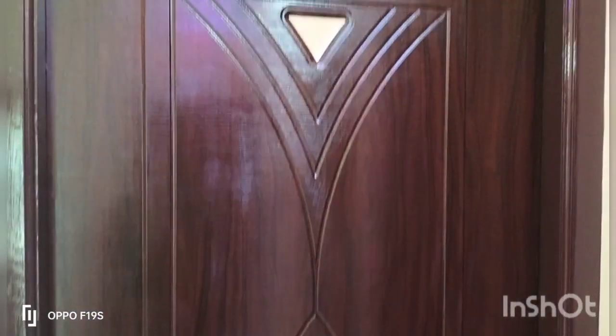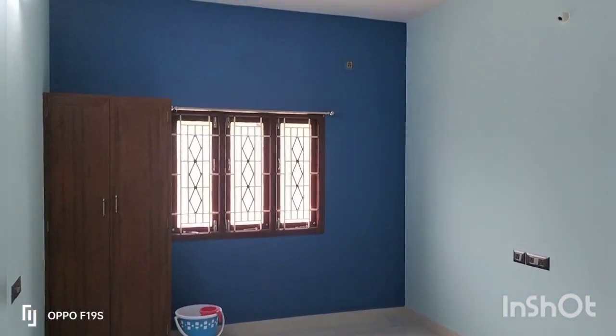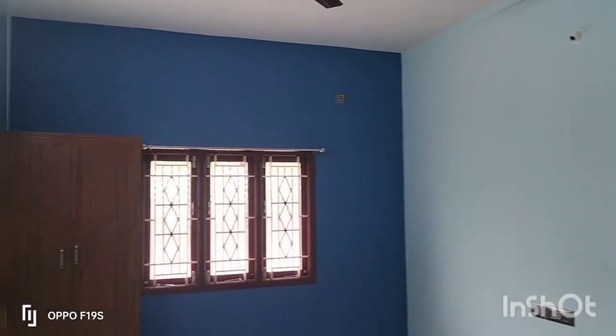The floor is 3x4. Here is an attached bedroom. The size is 11x14. Here is a membrane door.